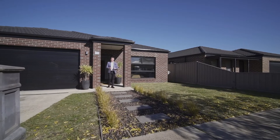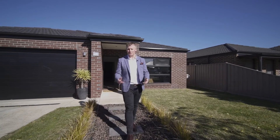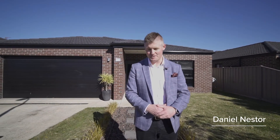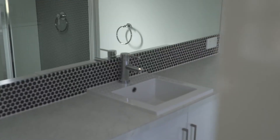An immaculately presented and incredibly well looked after three bedroom, two bathroom home that offers a flexible floor plan and plenty of space for you and your family. Hi, I'm Dan Esther from McGraw Estate Agents, and welcome to 13 Hekna Court here in Sebastopol. Step inside to discover a home that clearly offers a class edge on similar properties in the area.